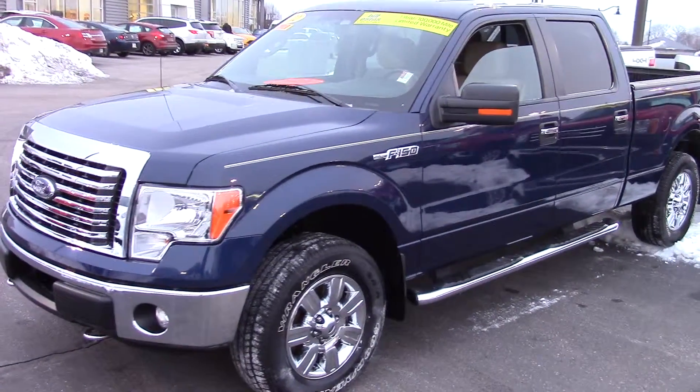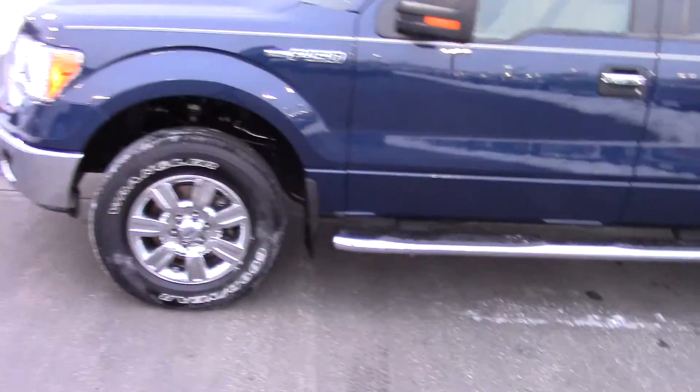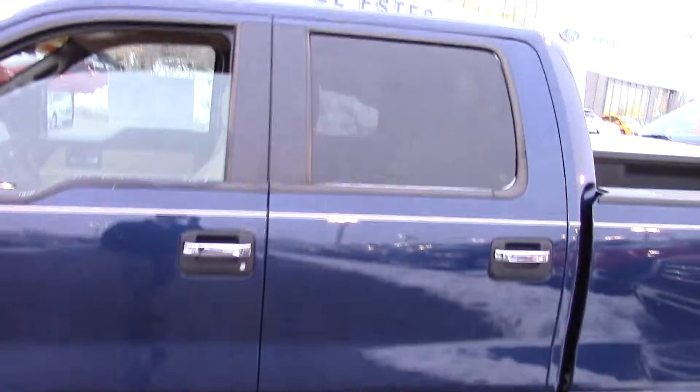Here's a quick video on this 2012 F-150. It is the XLT with the chrome package on it, so it does have the nice wheels and the chrome running boards. It is the true crew cab.